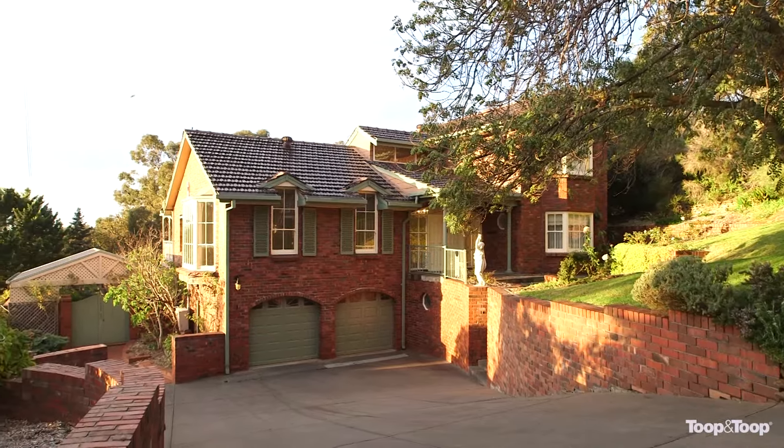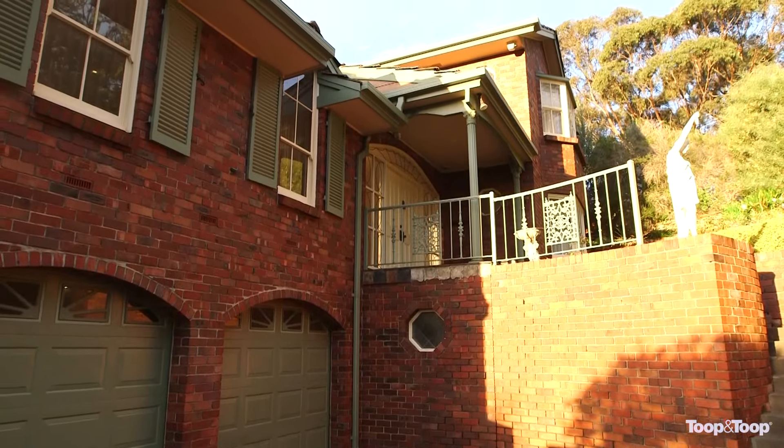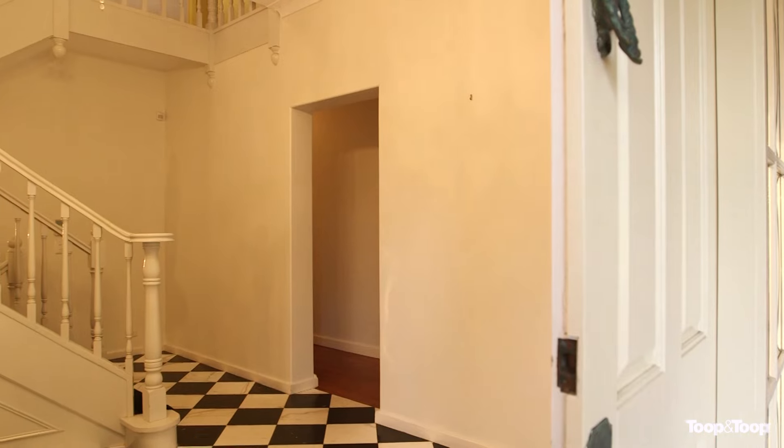Hi, I'm Grant Wills. Welcome to 96 Eve Road, Bellevue Heights. This really is a wonderful home — a magnificent surprise as you walk up to the property. Built in the 1970s, it's actually pristine perfect. The home itself has magnificent views across to the coast and over to the Gulf.